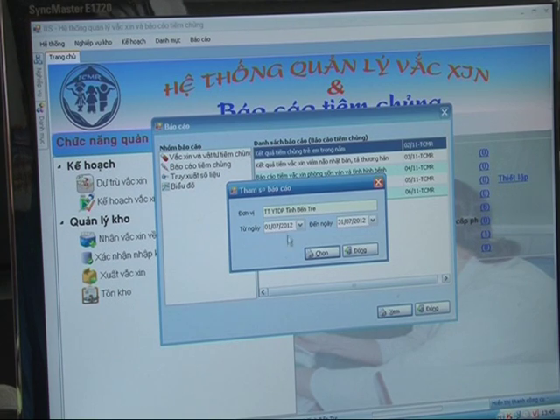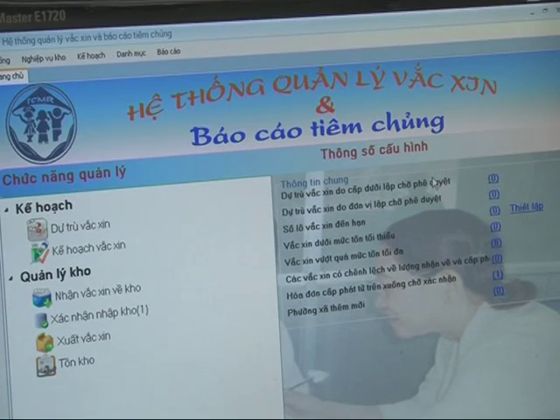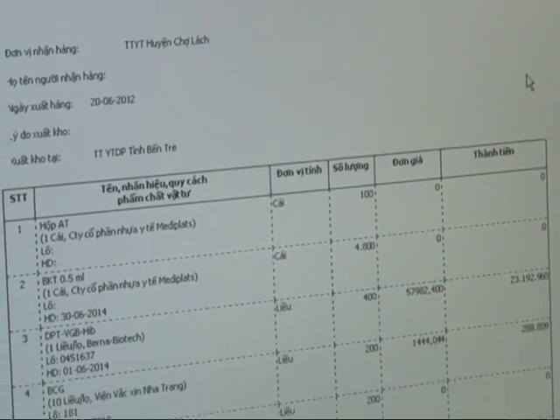Optimize developed VaxTrack software to collect this information in a central database, managed by the National Expanded Programme on Immunization. This software makes it quicker and easier for workers to report information and allows managers to track vaccines in real-time.